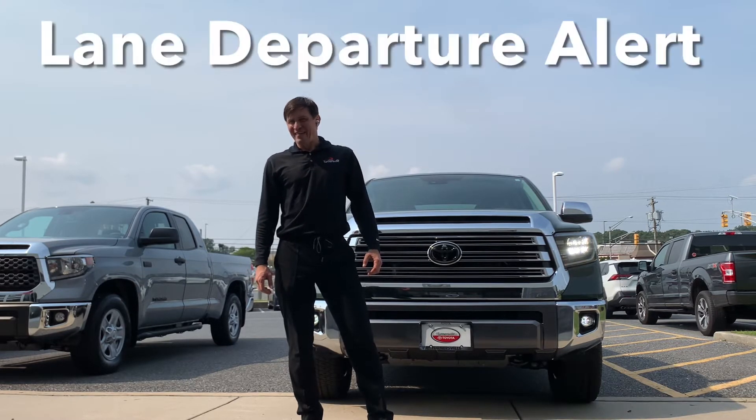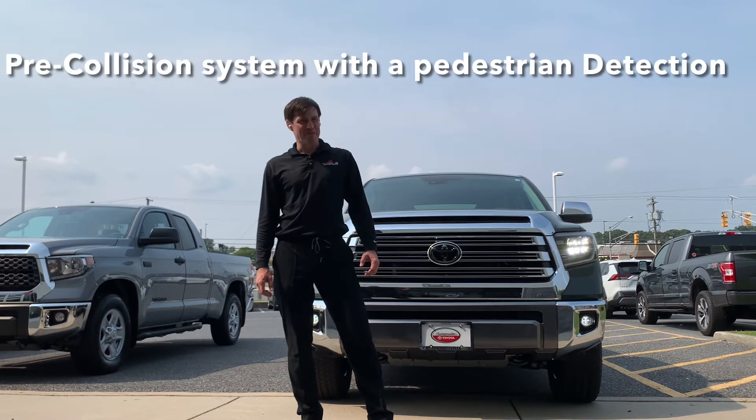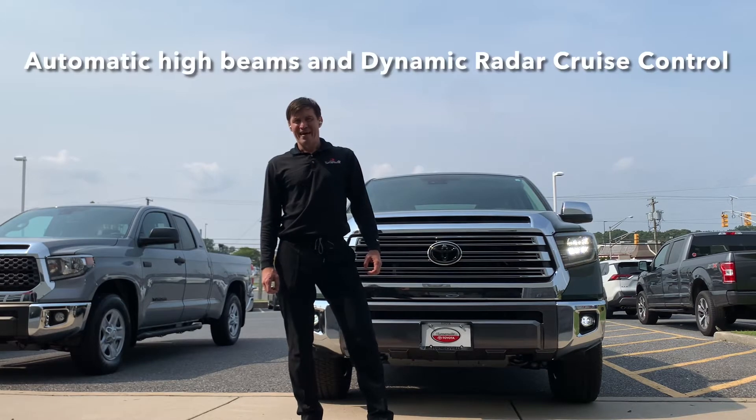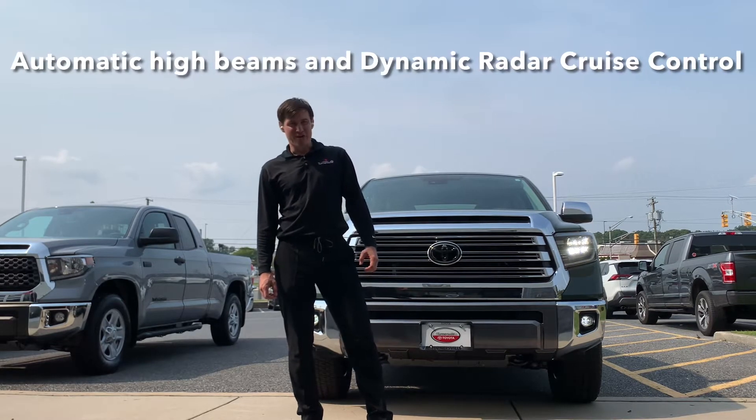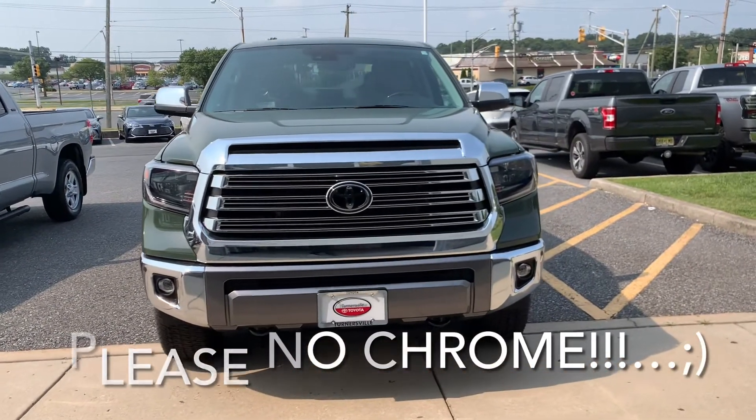This 2021 Toyota Tundra is equipped with Toyota Safety Sense. It has lane departure alert, a pre-collision system with pedestrian detection, automatic high beams, and dynamic radar cruise control.